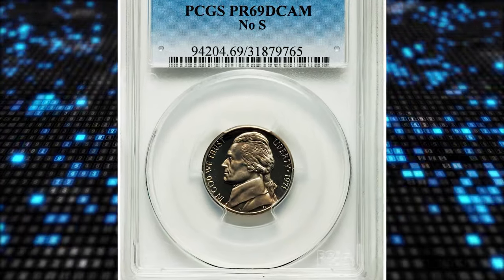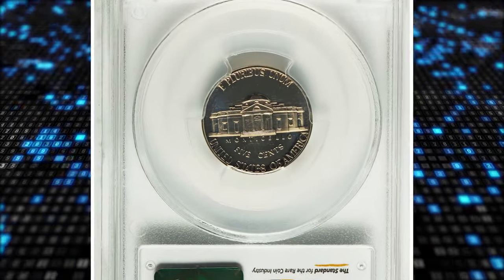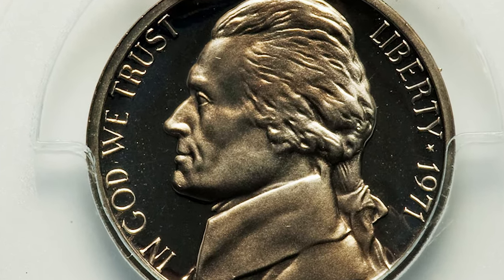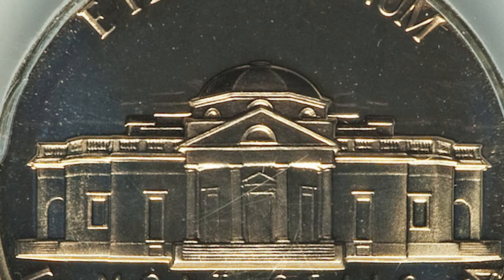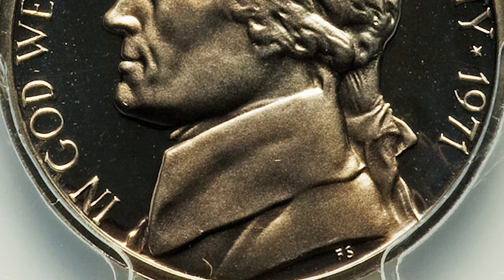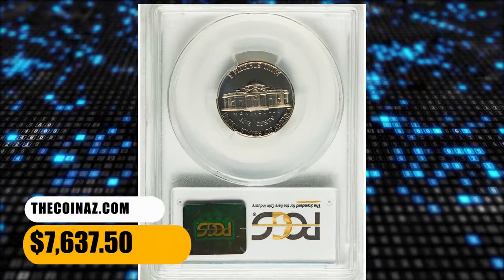Number 3. 1971 Jefferson Nickel with missing mint mark S, graded PR69 deep cameo by PCGS. Reflective fields and nickel-rose devices provide optimal contrast on this error S-less proof nickel. Probably no more than a few hundred examples are known in all, although records are lacking. The no-S proof coins are a specialized pursuit, but some collectors run avidly after these pieces on the rare occasions when they surface at auction. This superb gem fetched a sum of $7,637.50.